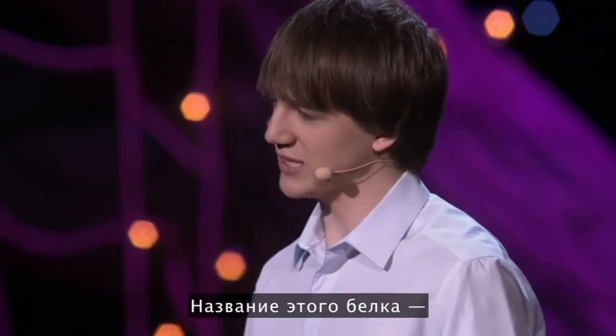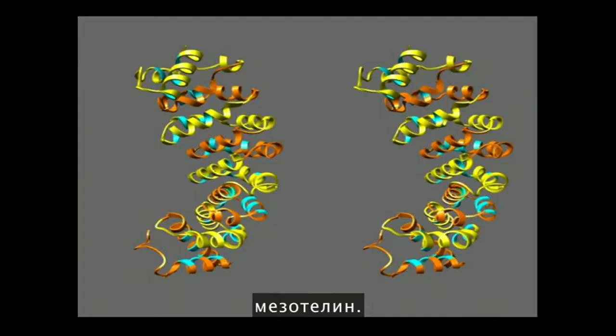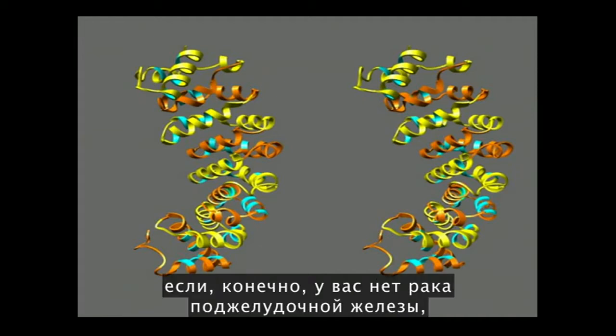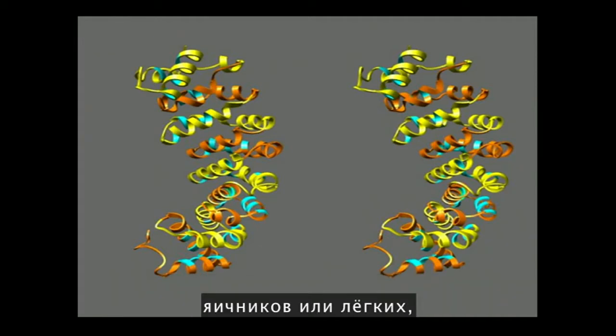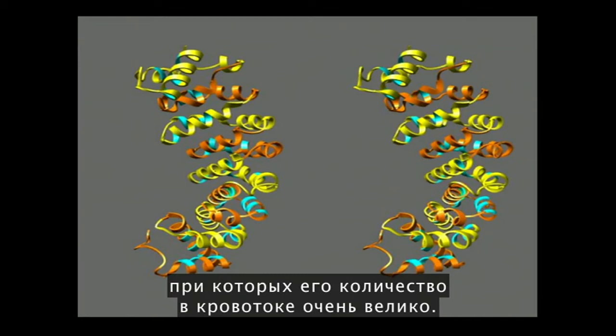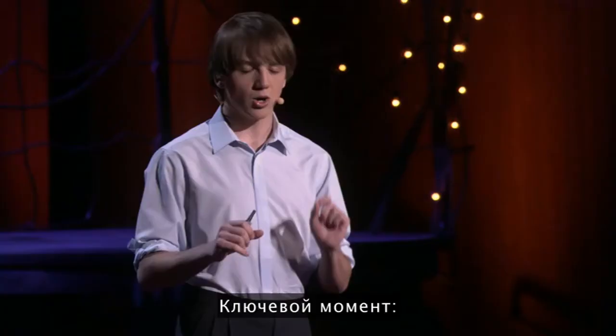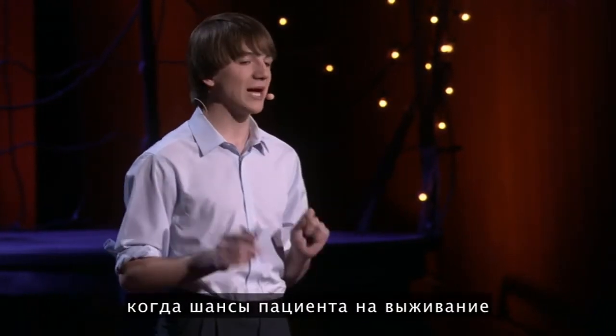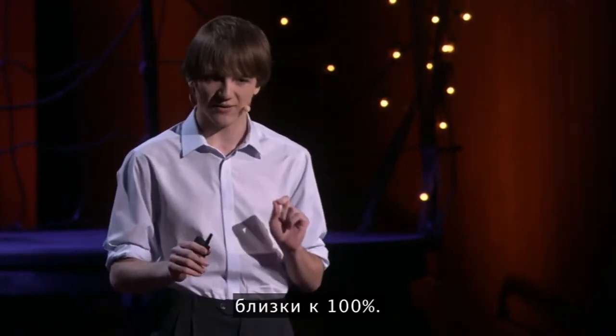The name of the protein I located was called mesothelin. It's just your ordinary run-of-the-mill type protein, unless, of course, you have pancreatic, ovarian, and lung cancer, in which case it's found at very high levels in your bloodstream. The key is that it's found in the earliest stages of the disease, when someone has close to 100% chance of survival.